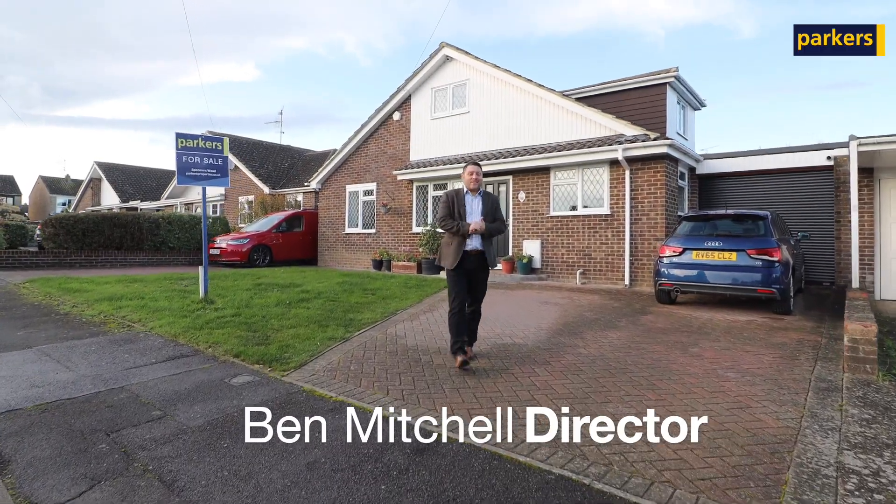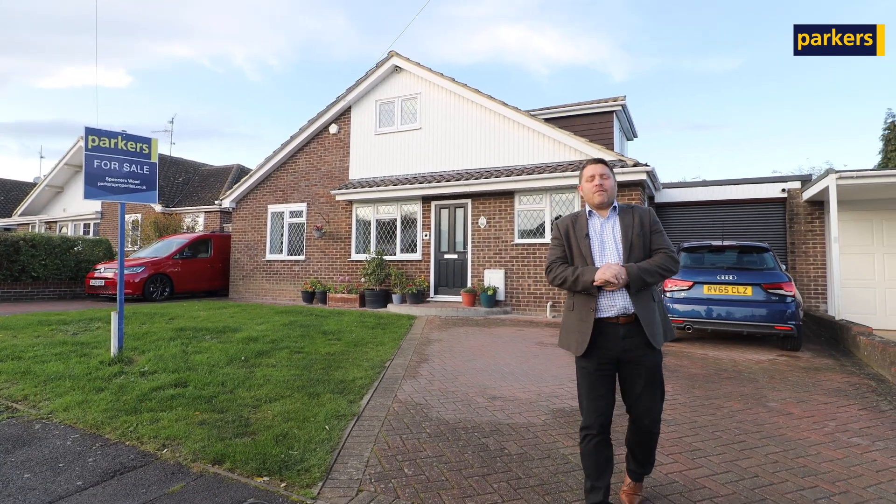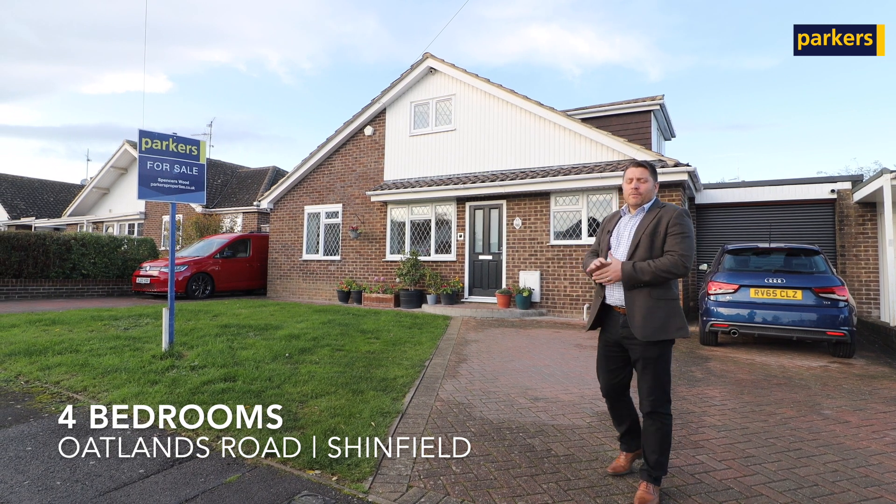Hi there, it's Ben from Parker's Estate Agents. Today you're joining me in Shinfield. We're on Oatlands Road, in a nice little part of the road because we're in this nice cul-de-sac where the properties were all originally bungalows.